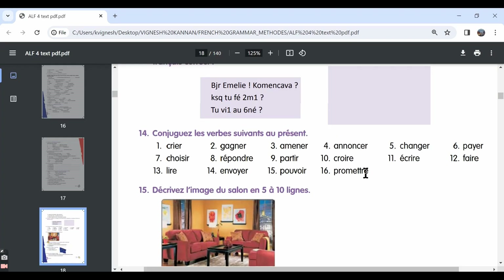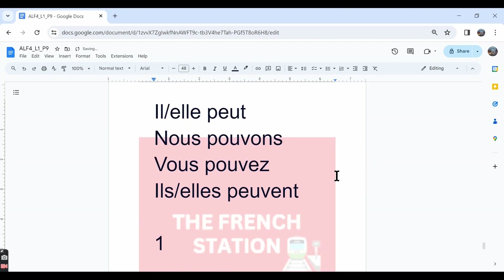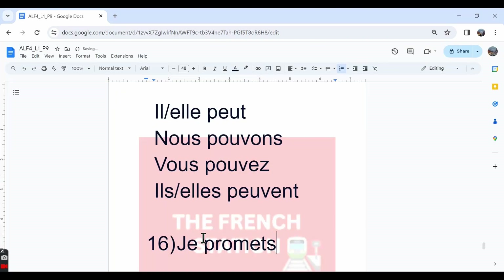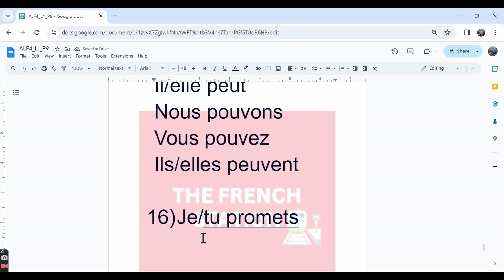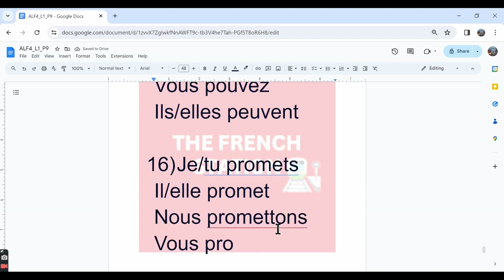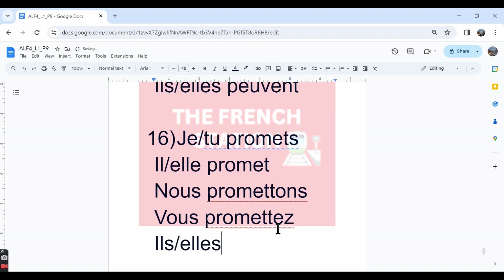The last one is promettre. Promettre means to promise. If you already know how to conjugate the verb mettre in the present tense, it's very easy to conjugate verbs like promettre or permettre, because the verb mettre is already there in promettre. The conjugation: je promets — I promise, I'm promising. Tu promets — you promise, you're promising. Il/elle promet. Nous promettons. Vous promettez. Ils/elles promettent.